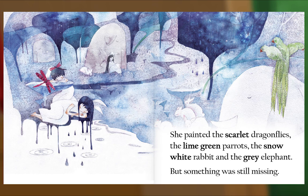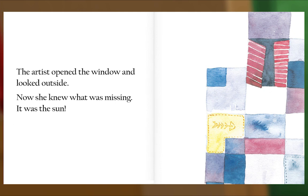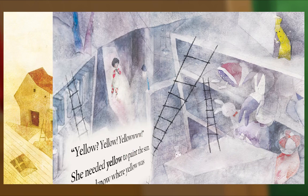What do you think was missing in the painting? The artist opened the window and looked outside. Now she knew what was missing. It was the sun. Yellow! Yellow! Yellow! Yellow! She needed yellow to paint the sun.